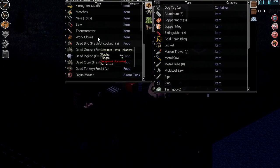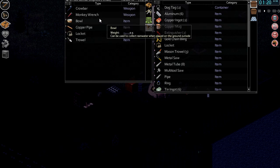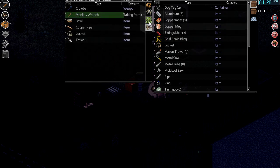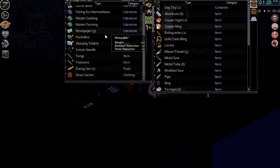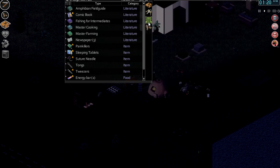We should really go to bed — this is a little bit ridiculous. Monkey wrench — can we stick that in there? Copper pipe and a locket. And then we're basically done, I think, guys. All that we need to do in the morning, really, is put away these books.